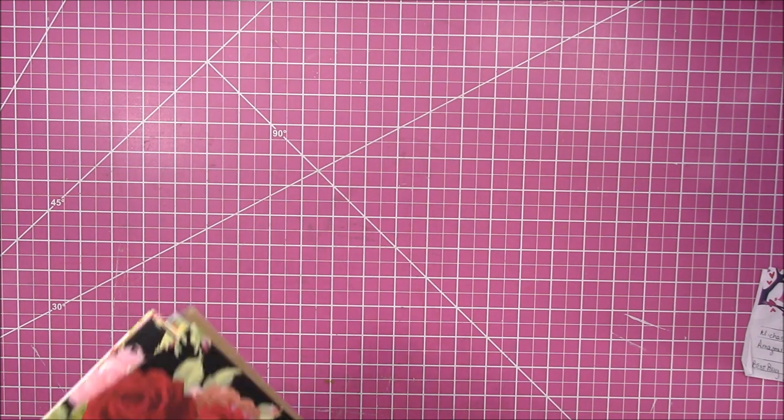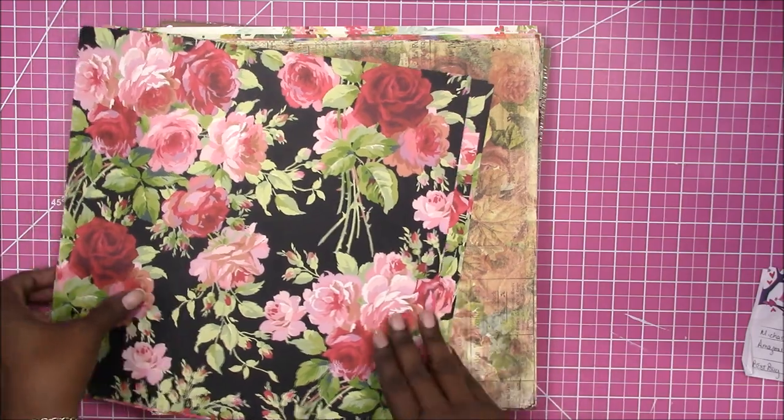I'm going to do a Hobby Lobby haul today. It is mostly paper products because I'm in the process of cutting traveler's notebook inserts to sell in my shop, but these are the papers that I picked up.